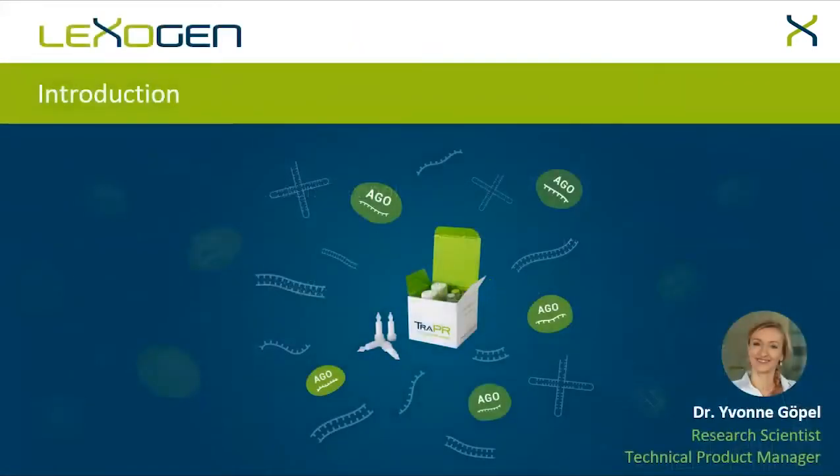Thank you, Lucas, for the introduction. As you already heard, my name is Yvonne and I'm an R&D scientist and technical product manager at Lexogen. Today, it is my pleasure to introduce our company to you and to dive into the exciting world of small RNA isolation and analysis. As Lucas has already outlined, we will first go into the details of the technology and then cover the benefits that Trapper can offer you for your research projects.